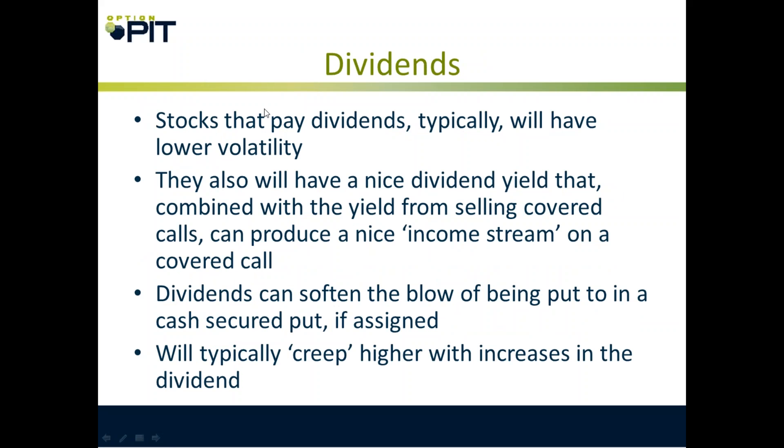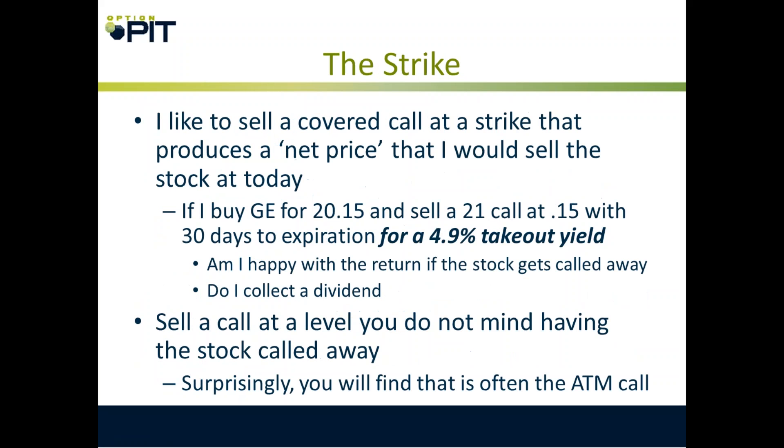Stocks that pay dividends typically will have lower movement. Also, they'll have a nice dividend yield that combined with the yield from selling covered calls and puts can produce a nice income stream. Dividends also soften the blow of being put to. And stocks that have dividends tend to increase — that dividend will creep higher.